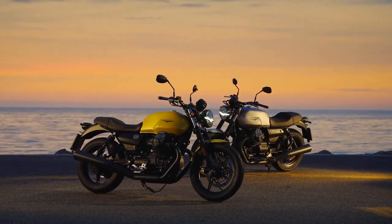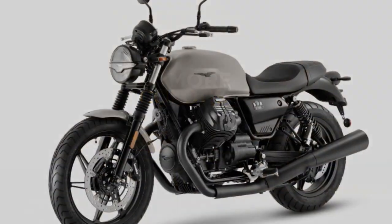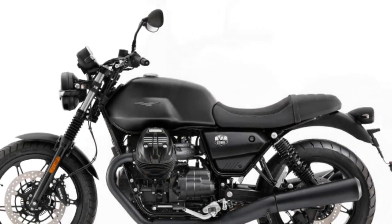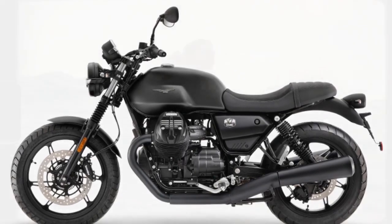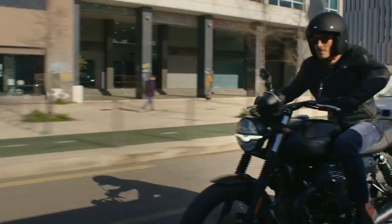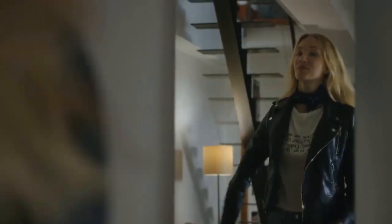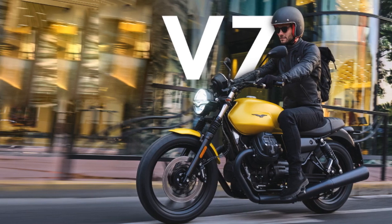3. Excellent handling: The bike's lightweight chassis and well-tuned suspension make for agile and responsive handling, making it enjoyable for both city commuting and spirited riding on winding roads. 4. Comfortable riding position: The upright seating position provides good visibility and comfort for long rides. The well-padded seat and ergonomic design add to the overall riding comfort. 5. Attention to detail: Moto Guzzi has paid meticulous attention to detail in the V7 Stone's design, including high-quality finishes, LED lighting, and the iconic Moto Guzzi badge.